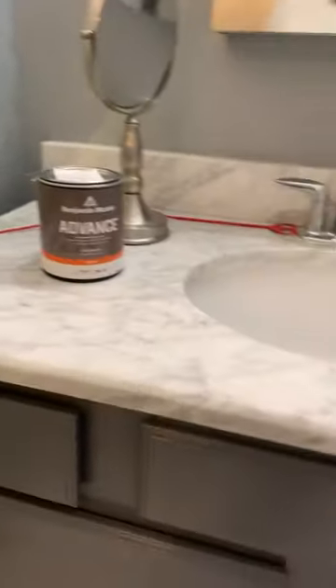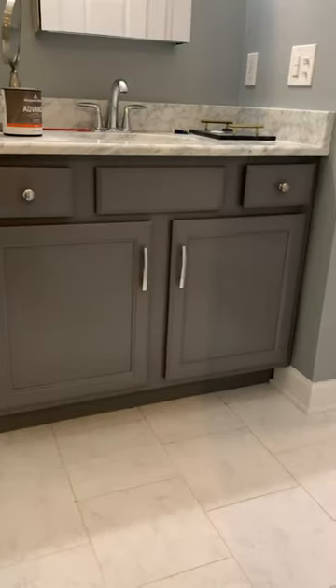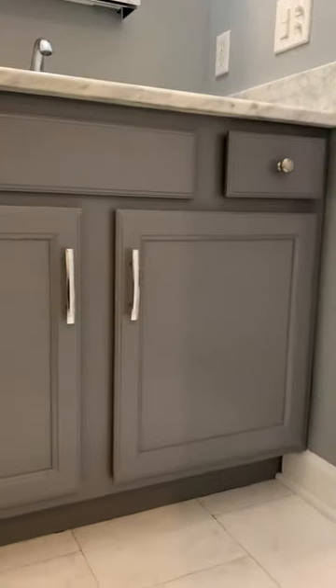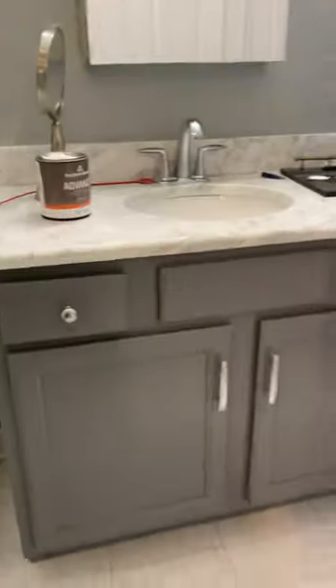On top of it, we repainted this vanity, so it's like brand new. Looks really nice.